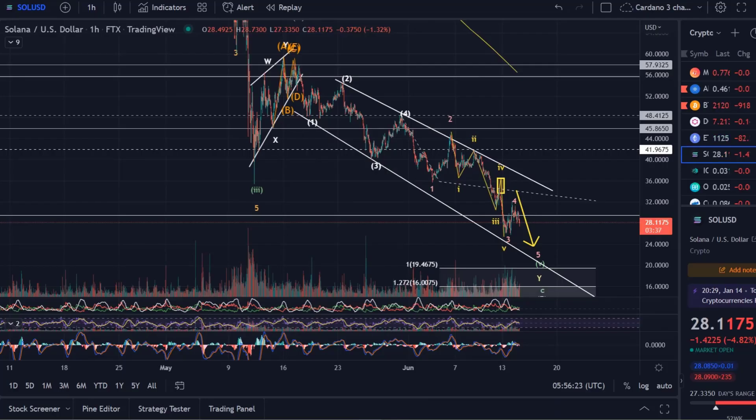Hello and welcome to another update video about Solana. Only a quick one because there hasn't really been a change to the previous video — more of a confirmation that it's all going in the desired direction at the moment.